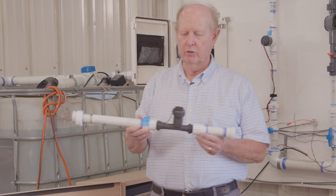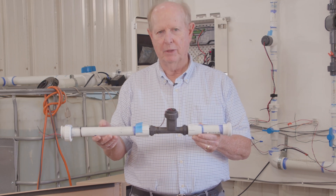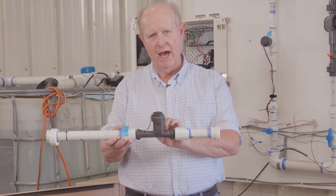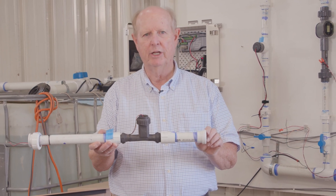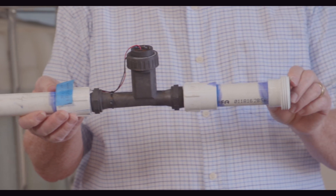This is an example of one of the flow sensors we were testing that is utilized in the marketplace. It uses an interesting technology in that it narrows down the stream of water as it goes through the sensor, so it's capable of measuring very low flows, which is really important especially for drip irrigation systems utilized in the landscape.